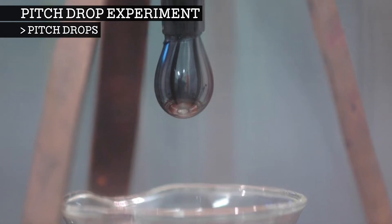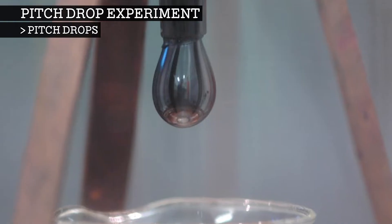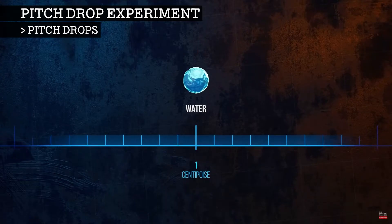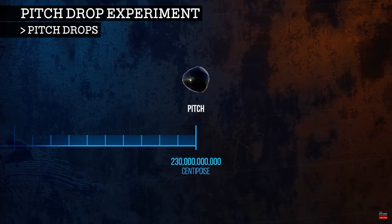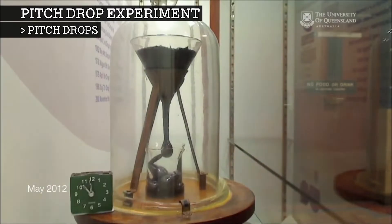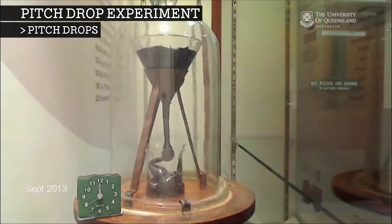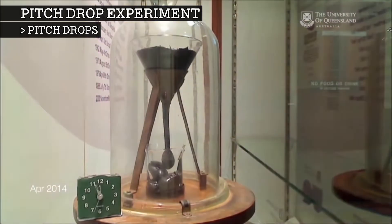Large droplets of the pitch form and fall over a period of around a decade. When the eighth drop fell in the year 2000, they were able to calculate the pitch as having a viscosity of approximately 230 billion times that of water. As of 2021, the most recent pitch drop was in 2014 and was recorded on webcam. This ninth drop fell on top of the eighth drop.